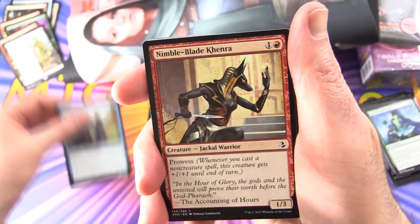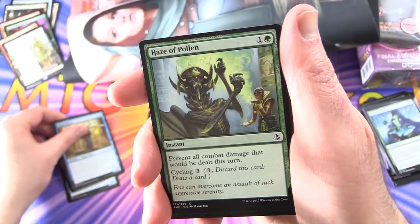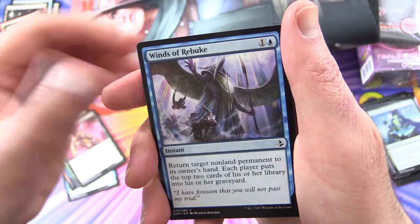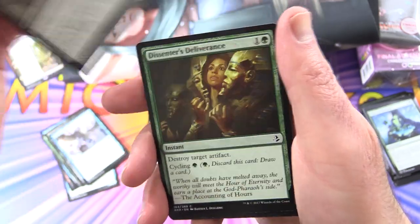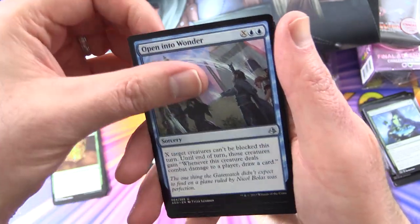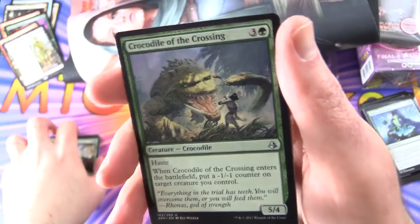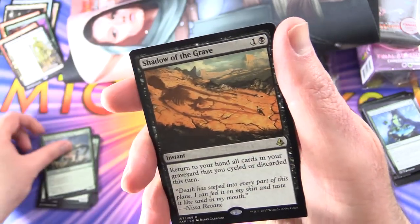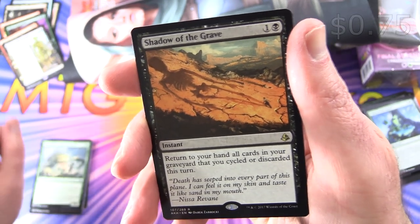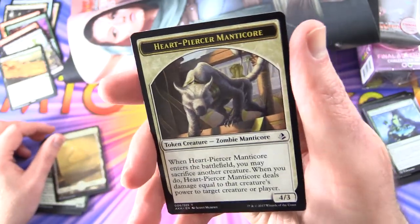And finally Amonkhet: Hekma Sentinels, Nimble-Blade Khenra, Sparring Mummy, Naga Oracle, Haze of Pollen, Festering Mummy — check out the face on that thing, holy moly — Winds of Rebuke, Final Reward, Dissenter's Deliverance, Cartouche of Strength. Uncommons: Open into Wonder, Manglehorn, Crocodile of the Crossing. And the rare is Shadow of the Grave — instant for two: return to your hand all cards you cycled or discarded this turn. Plus a Full Art Plains and a Heart-Piercer Manticore token.